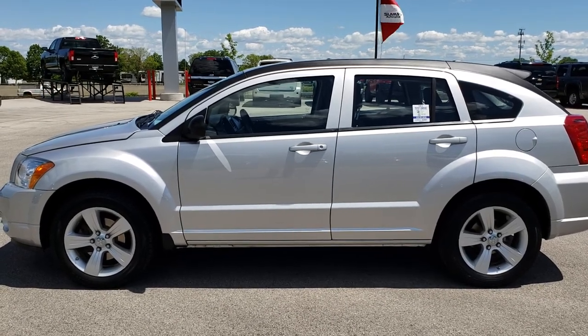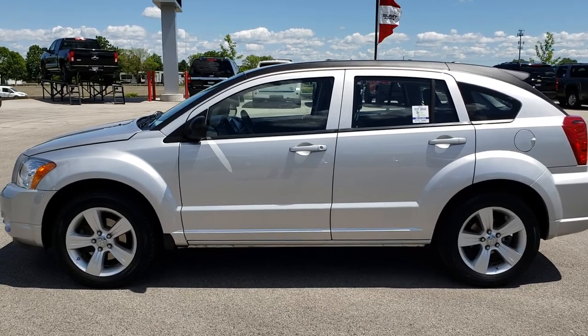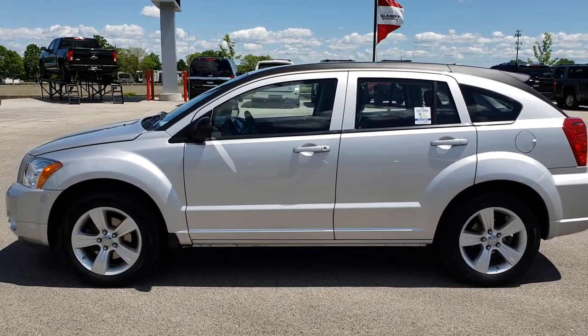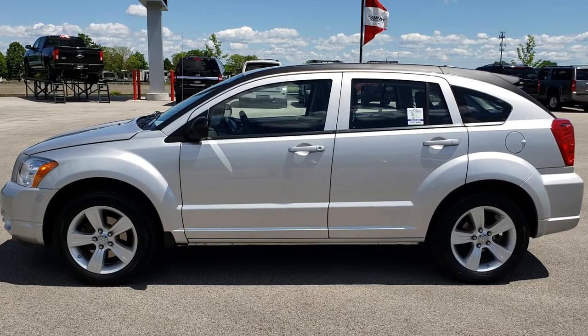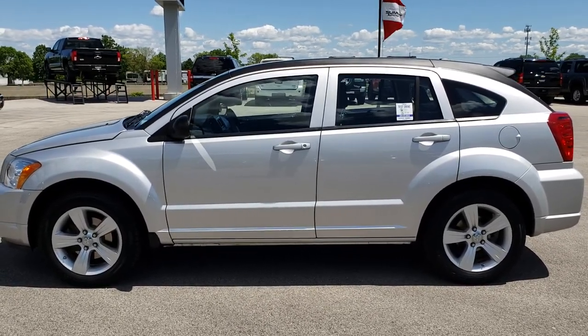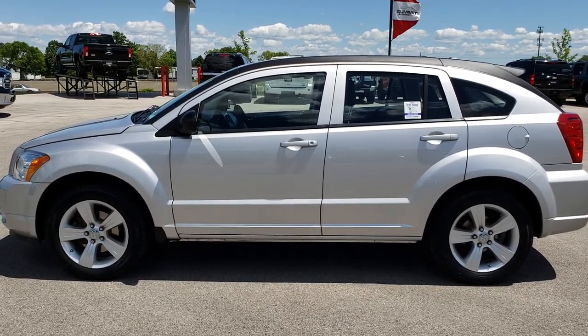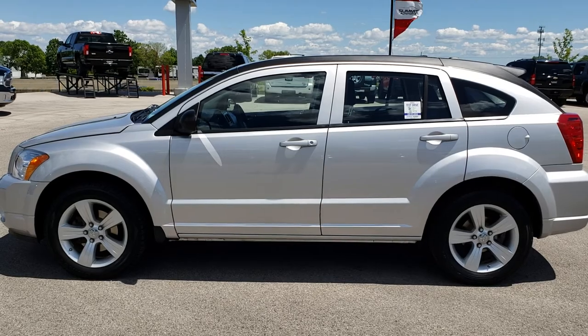If you want to make this car yours, give us a call right now at 920-921-0850. Ask for one of our sales associates to make this Caliber yours today. Once again, that number is 920-921-0850. Thanks again for checking out the video. If you'd like to check out more videos, you can go to youtube.com/summitauto. Remember to like, subscribe, and share on this vehicle and all the videos you see there.